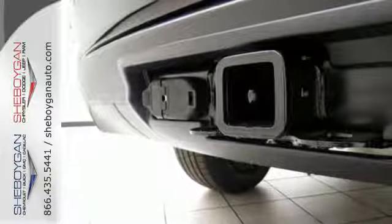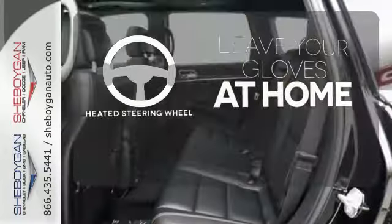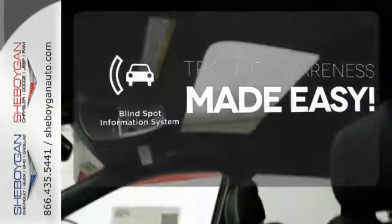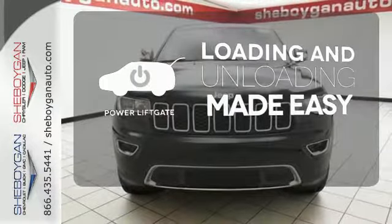Welcome to the most luxurious vehicle in its class. Leave your driving gloves at home, thanks to the heated steering wheel. The blind spot indicator helps you maneuver through traffic. Loading and unloading your vehicle just got easier with the power liftgate.